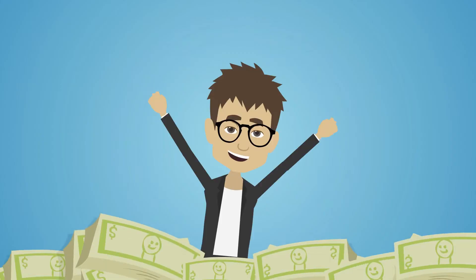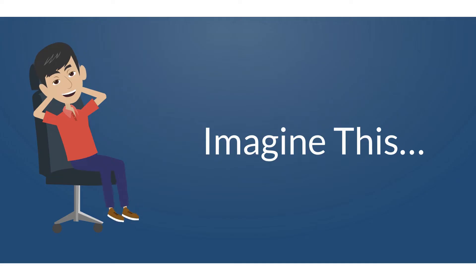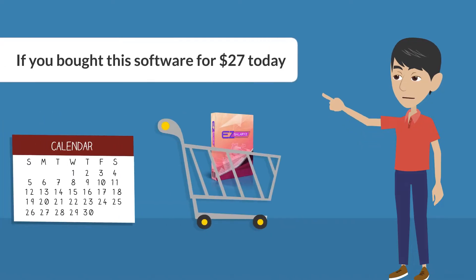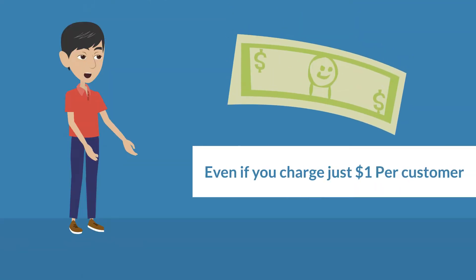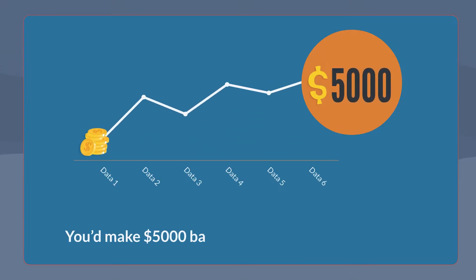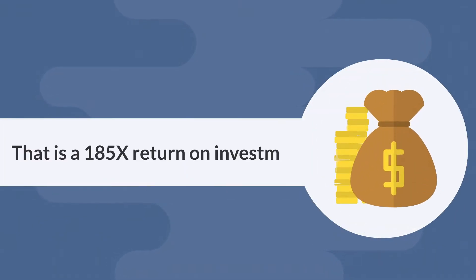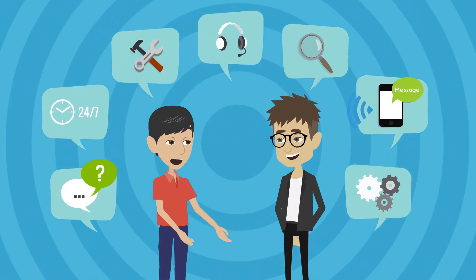Just launch this software, follow the simple steps, and you're ready to create a passive income stream. Imagine this: if you bought this software for $27 today and created your first membership site, even if you charge just $1 per customer and get 5,000 people into your membership, you'd make $5,000 back from a small $27 investment — that is a 185 times return on investment.